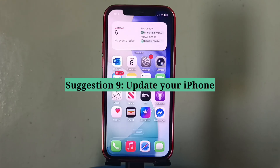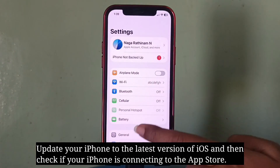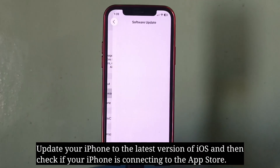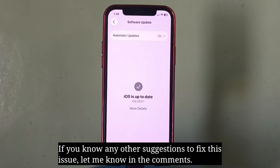Ninth suggestion is update your iPhone. Update your iPhone to the latest version of iOS and then check if your iPhone is connecting to the App Store. If you know any other suggestions to fix this issue, let me know in the comments.